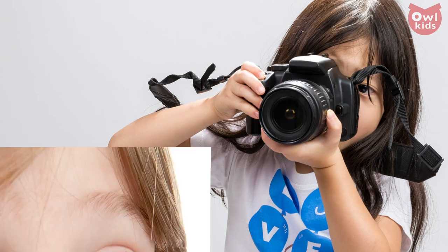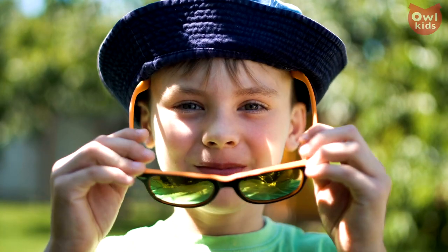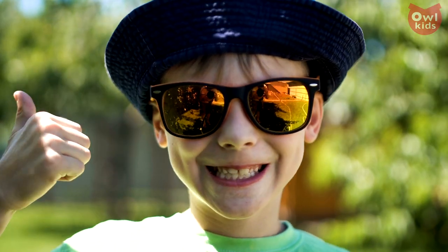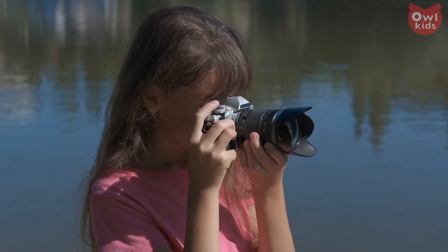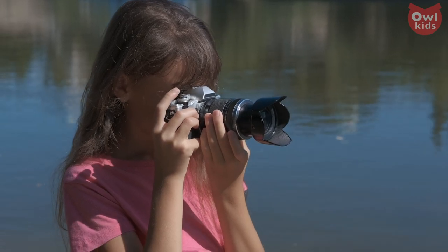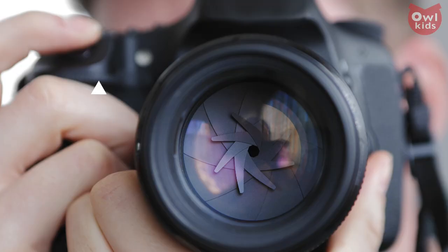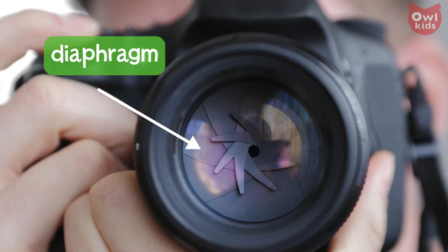A camera and your eye go about their business in a very similar manner. Both are built to receive light from the outside world, and both have a mechanism at the front that can expand or contract to control how much of that light gets inside. On the eye, it is called the iris. On a camera, it is called the diaphragm.